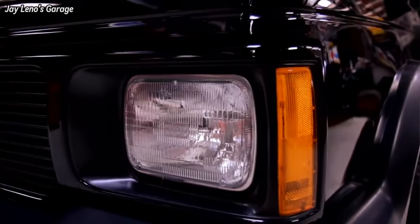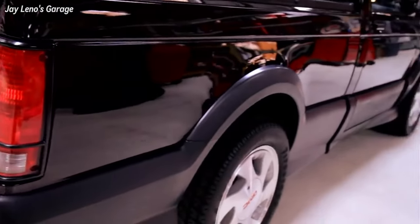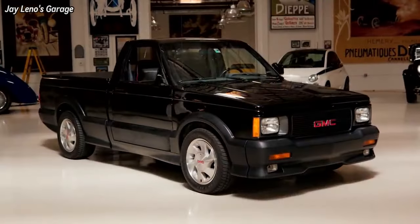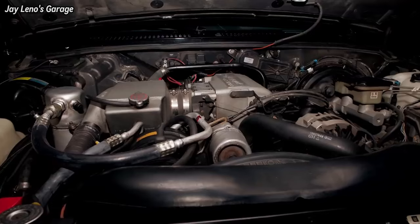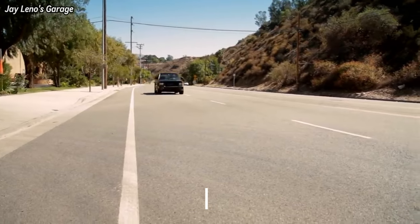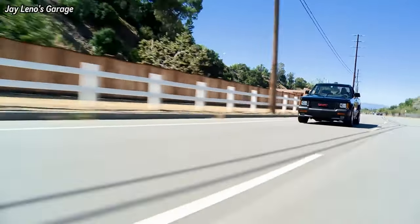For the first time in its 89-year history, GMC decided to build a muscle car. Not having any passenger cars on which to create one, GMC did the only thing they could — use the lightest pickup in the lineup, the Jimmy, and stuff a 280-horsepower turbocharged 4.3-liter Chevy V6 under its hood. The power rating was laughably low as they regularly ran high 12-second times stock right off the showroom floor.